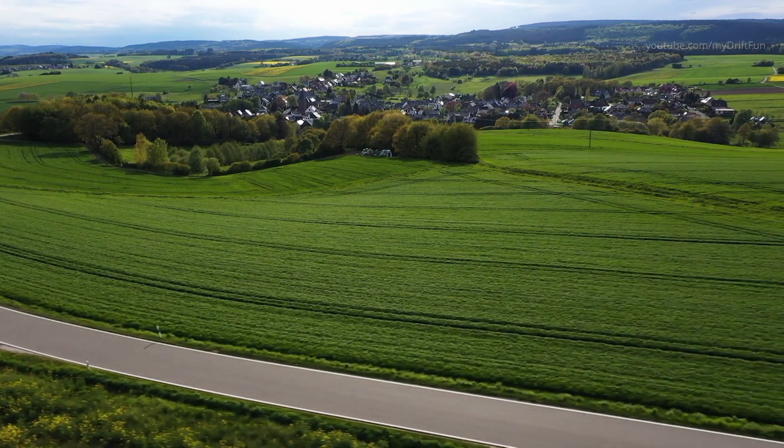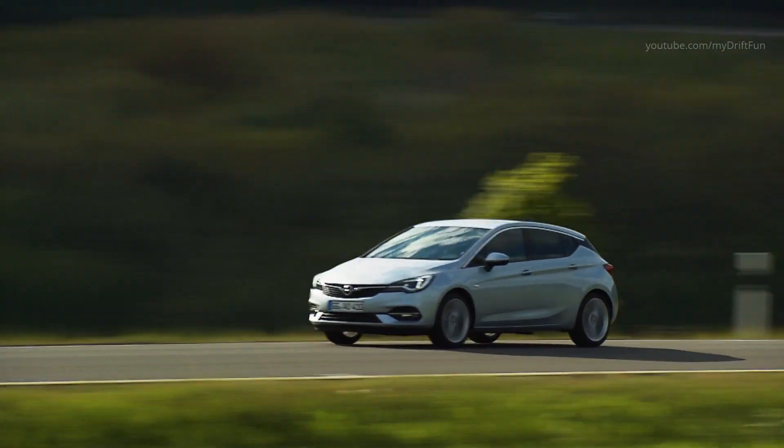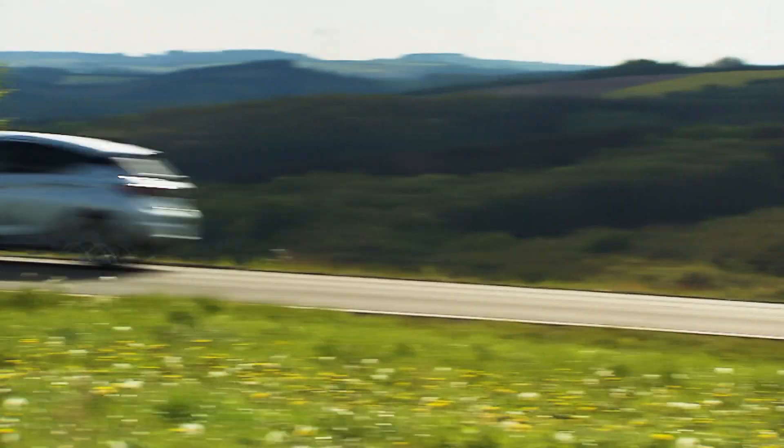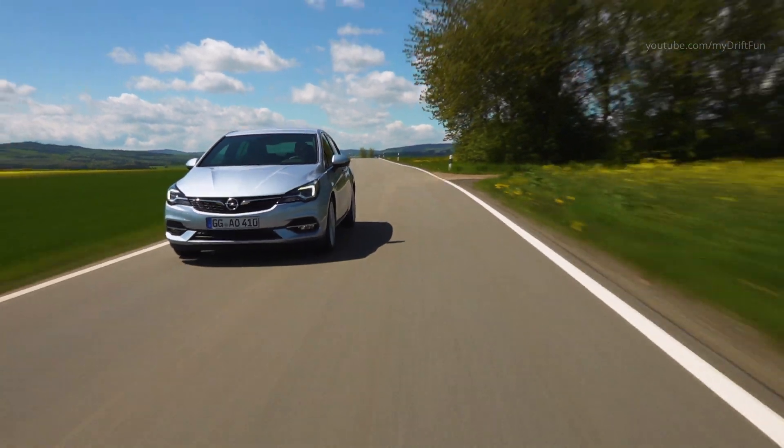The Opel Astra already offers a portfolio of state-of-the-art technologies and assistance systems that is unrivaled in this vehicle class, first and foremost the intelligent, glare-free IntelliLux LED matrix light.